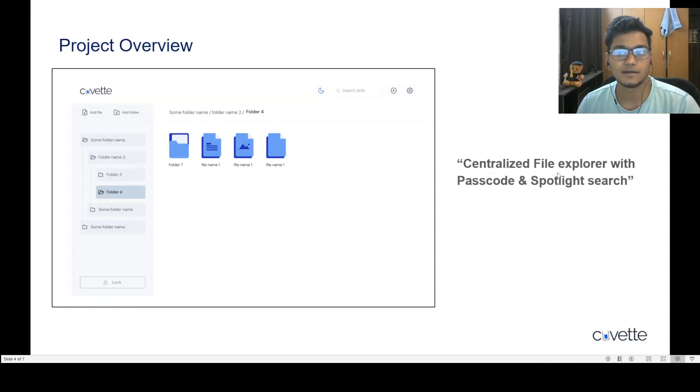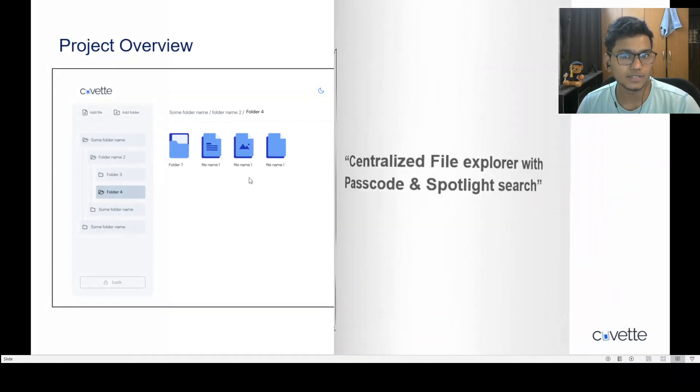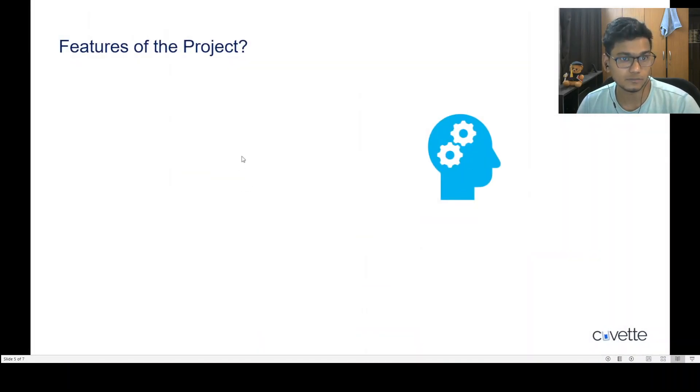Now, what is the project like? Here is a brief mock-up: it's a centralized file explorer with a passcode and spotlight search. It's a file explorer where you can create new files and folders, search among files and folders deeply using nesting, and it features dark mode, light mode, settings, passcodes, and a recursive folder structure.